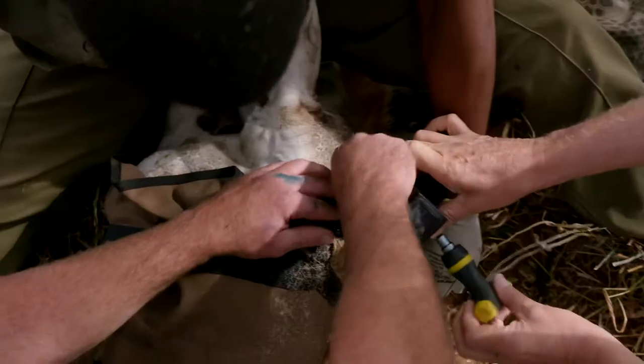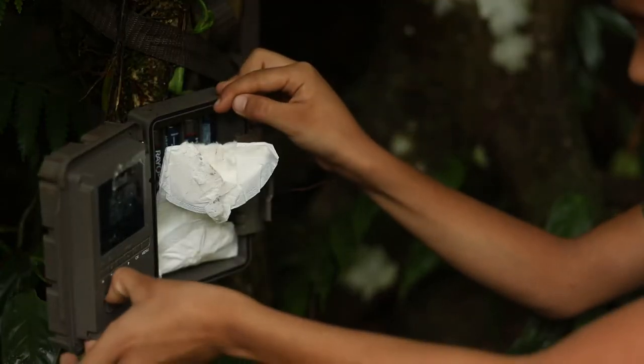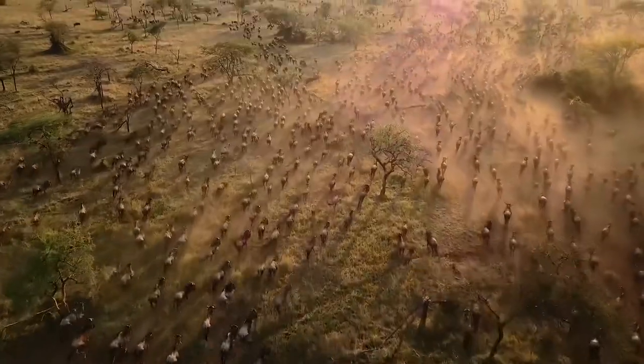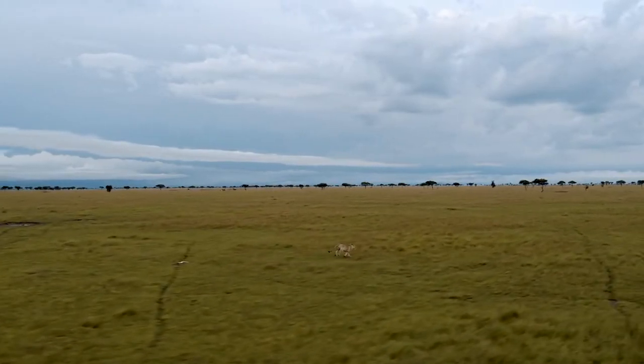By combining infield reports made by personnel and data from monitoring devices — such as GPS trackers, camera and audio traps and other devices — migration patterns and wildlife corridors, which are evolving due to human and climate pressures, can be monitored and protected.